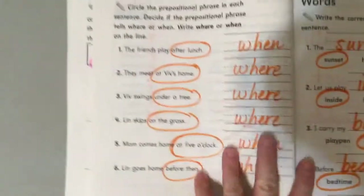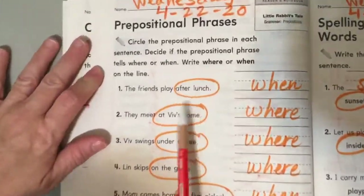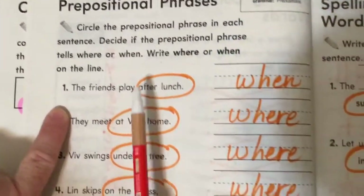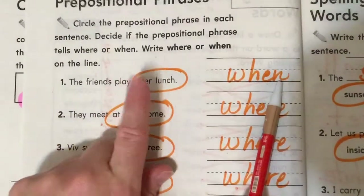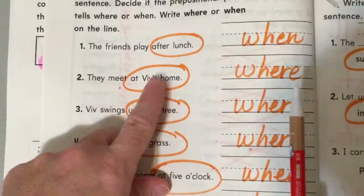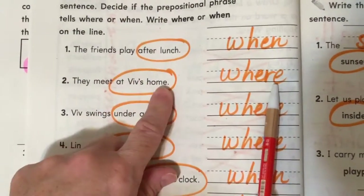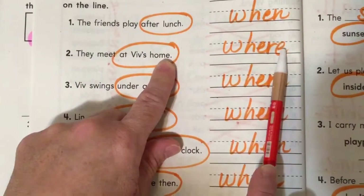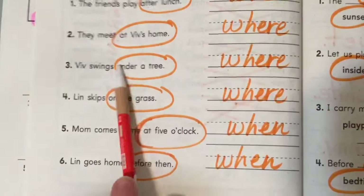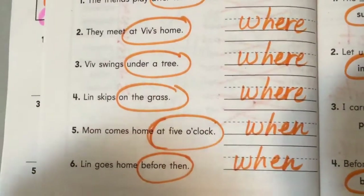All right, back to those prepositional phrases. It's just a group of words that means where or when. The friends play after lunch — when? After lunch. Where? It does not say. They meet at Viv's home — where? At Viv's home. It's talking about where; it does not say when. Viv swings under a tree — where? Under a tree. When? I don't know, it doesn't say.